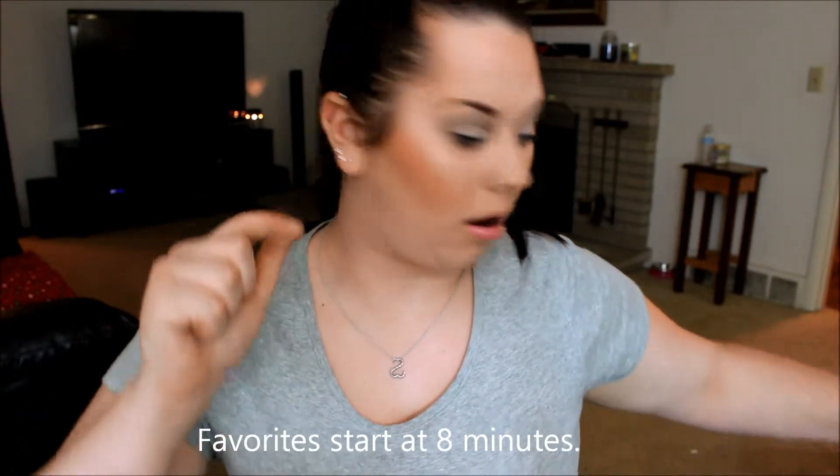Hi guys, so today's video is going to be my July favorites. I cannot believe how fast this month has flown by — we're already four days into August. It's just blowing my mind how this year is almost over. So today I'm going to be doing my July favorites. I don't have too many things here to show you, so I'm going to start with just a little tiny quick haul.